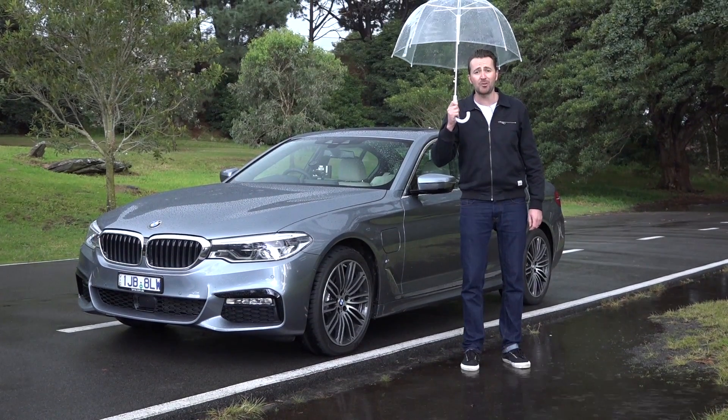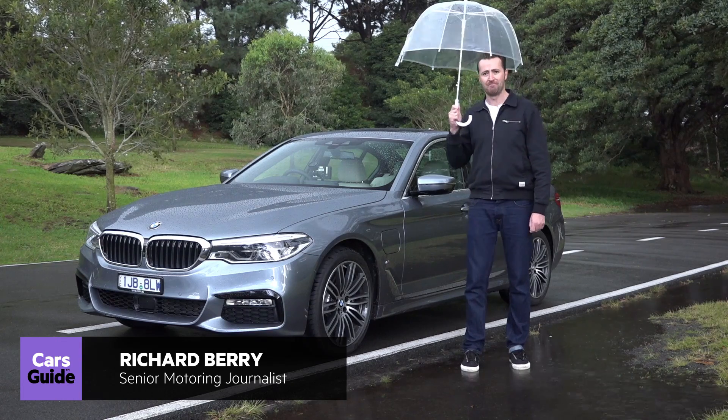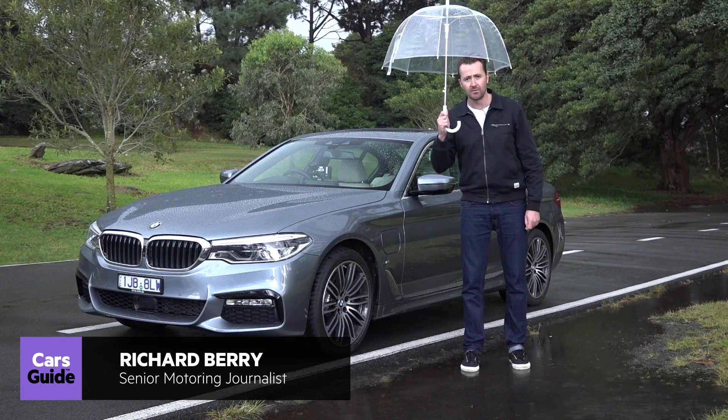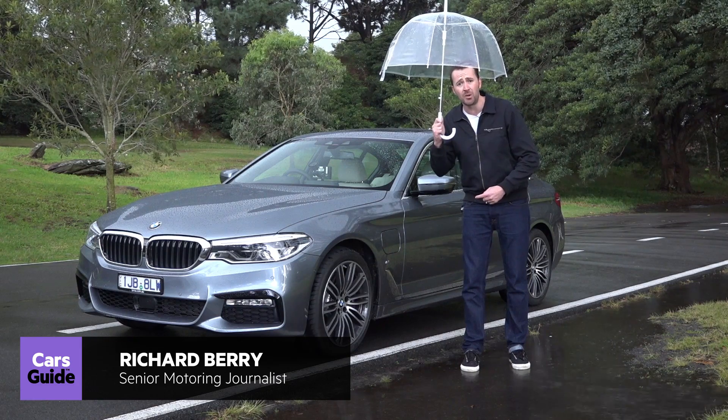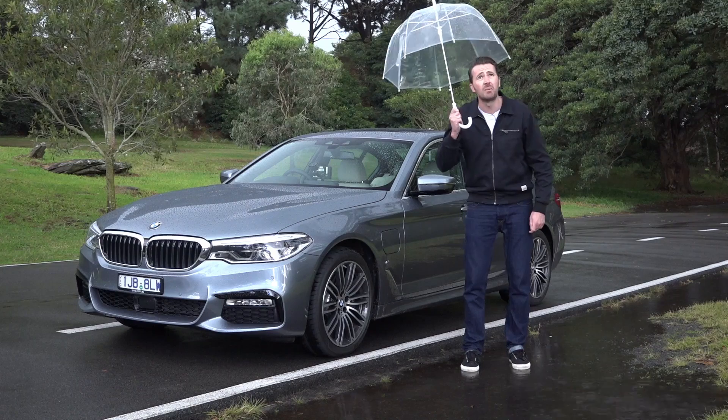The latest member of BMW's petrol-electric hybrid family has arrived — it's the BMW 530e. The point is this large luxury saloon uses less fuel than most motorcycles, and on a day like today, I know what I'd rather be taking to work.